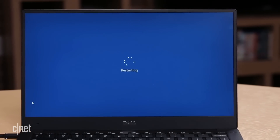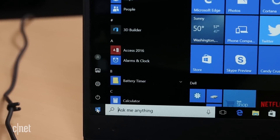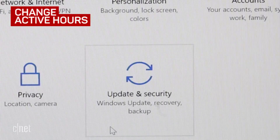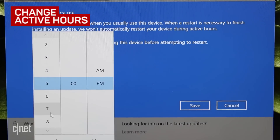In Settings, you can schedule a 12-hour window of time when the computer will not automatically restart. This off-limits time is called active hours. Go to Settings, click Update and Security, and select Change Active Hours. By default, it's set to not restart between 8 a.m. and 5 p.m., but you can stretch this out to a 12-hour time frame.